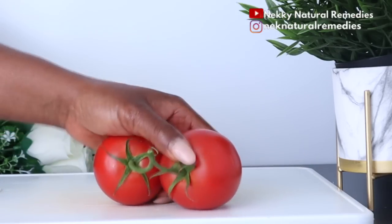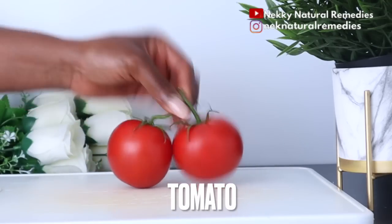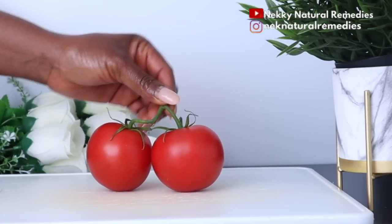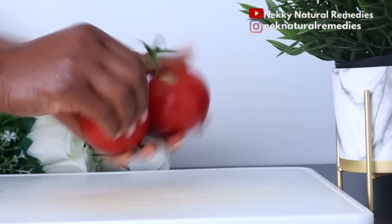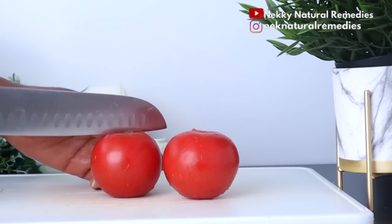The first ingredient is tomato, and I'm using two large tomatoes. For the tomato, you can choose to remove the seeds or use the whole tomato. Make sure to wash your vegetables and fruits before you use them — wash them and then cut.